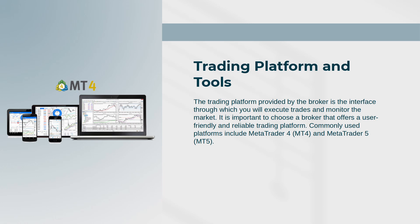Trading Platform and Tools: The trading platform provided by the broker is the interface through which you will execute trades and monitor the market. It is important to choose a broker that offers a user-friendly and reliable trading platform. Commonly used platforms include MetaTrader 4 (MT4) and MetaTrader 5 (MT5).